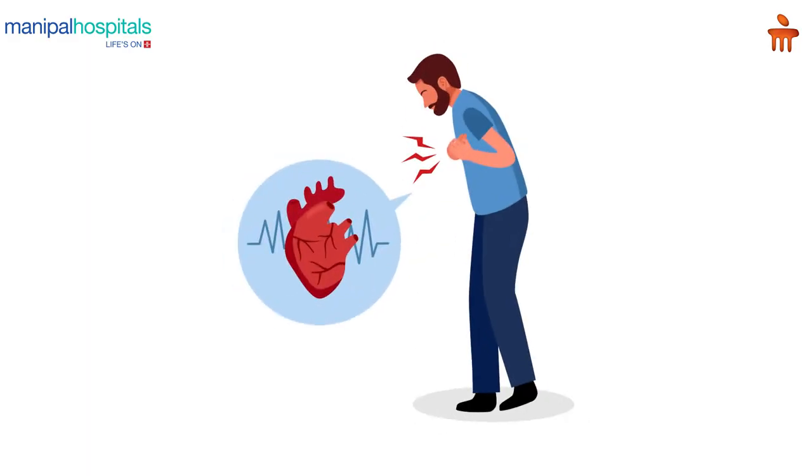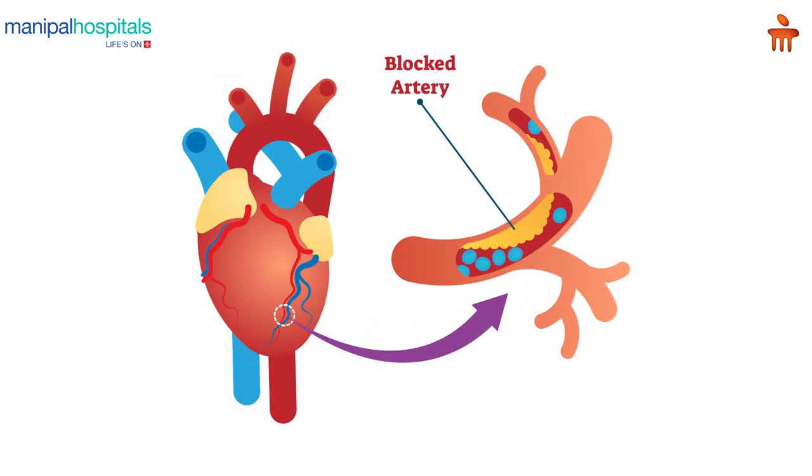Heart attack is a very common medical emergency which we are seeing nowadays. It affects both males and females with equal proportions. Usually when a heart attack happens, the arteries that supply blood to the heart, called the coronary arteries, get blocked suddenly. When the coronary artery gets blocked suddenly, we will have a sudden severe chest pain.